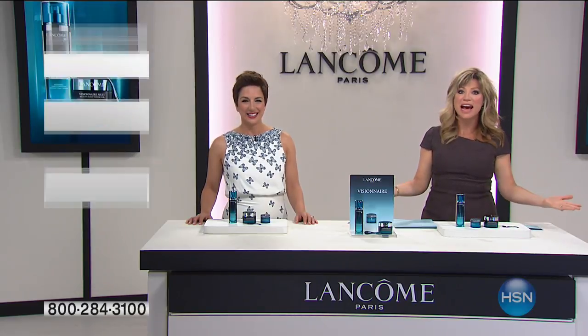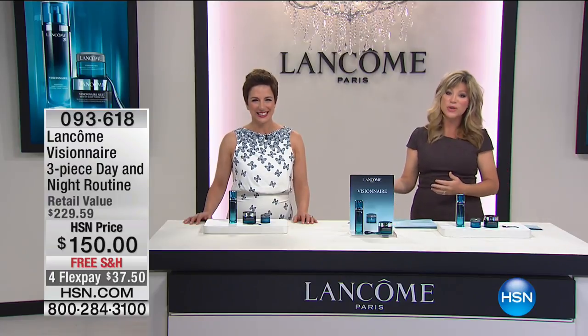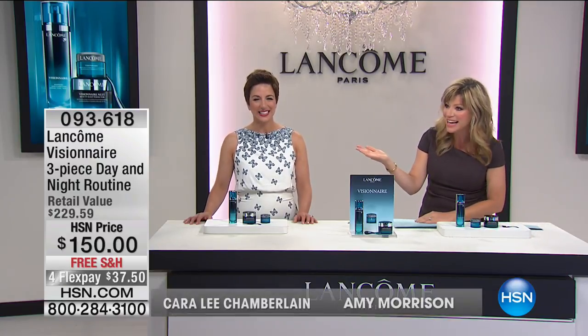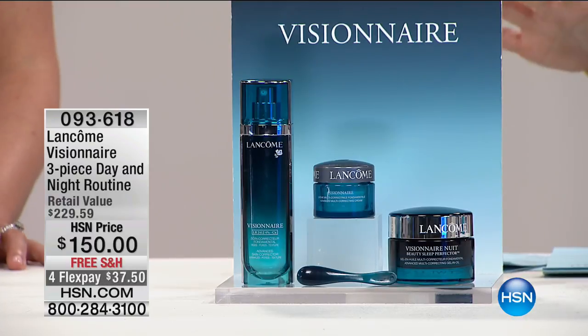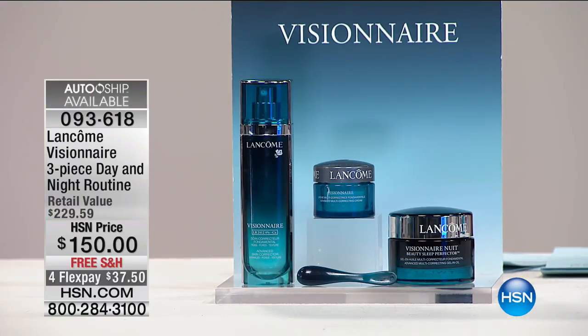We've got Lancôme here — this is the big finale, their last show of the visit. It's Primetime Beauty with Carolee Chamberlain, Assistant Vice President of Education, and Robert Cook, international all-star of makeup. We've got some great tips coming for everyone. But now we have for you the Visionnaire three-piece day and night routine — your one and only chance to pick up this incredible kit exclusive to us.